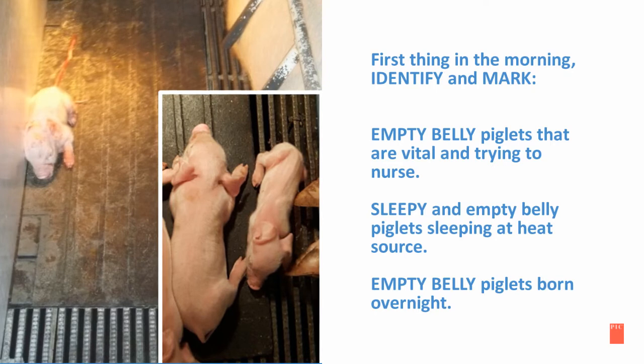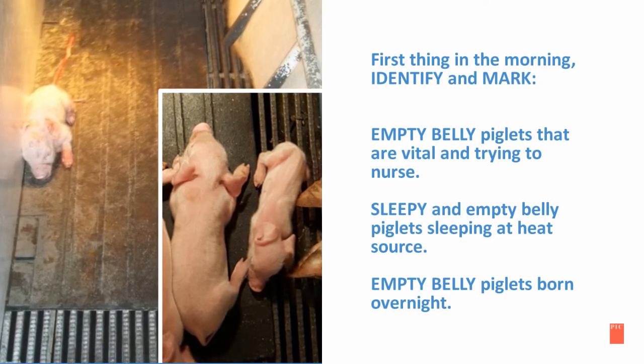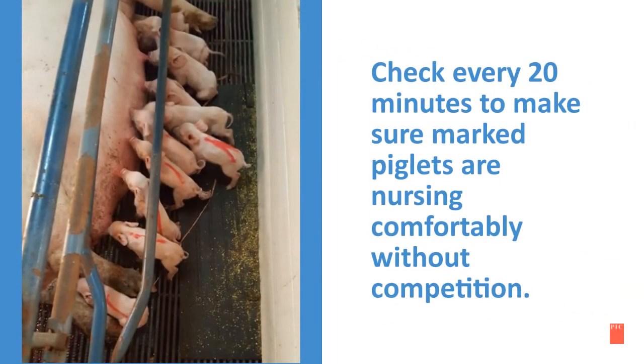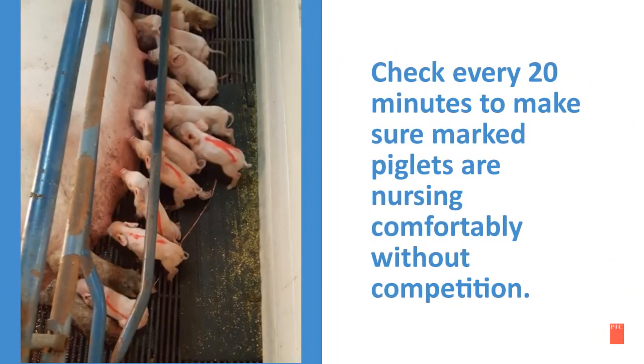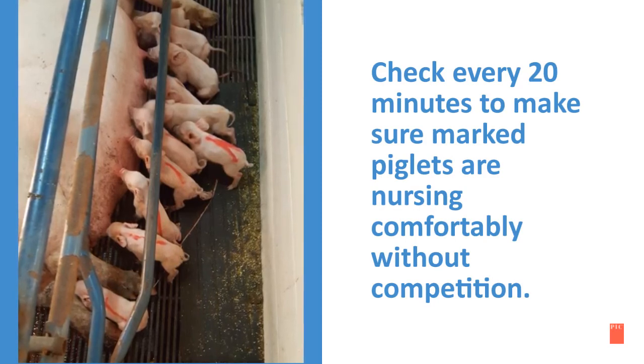Also identify empty-belly piglets that are vital and trying to nurse, as well as sleepy and empty-belly piglets that are sleeping under the heat source. It's important to check every 20 minutes to make sure that the marked piglets are nursing comfortably without competition.